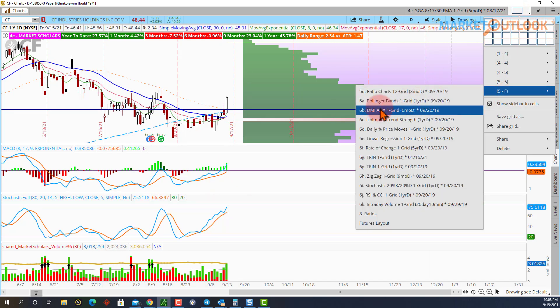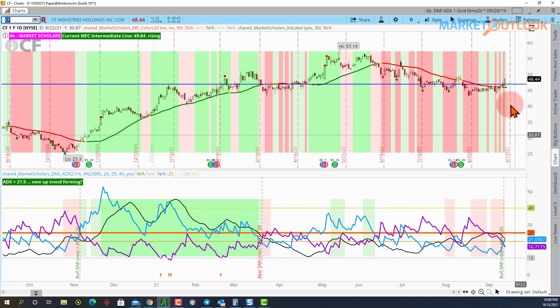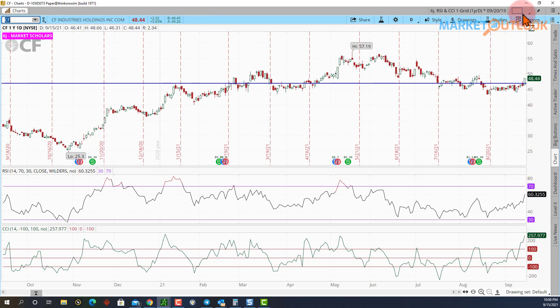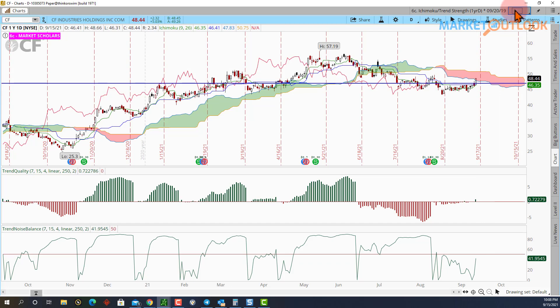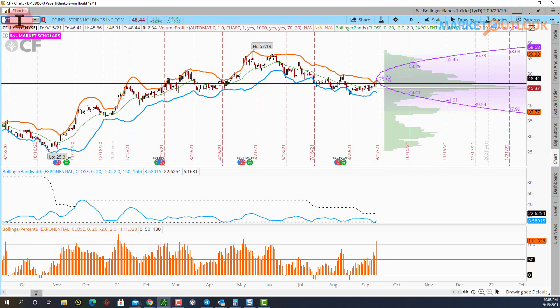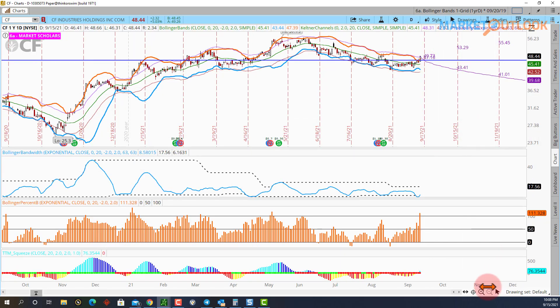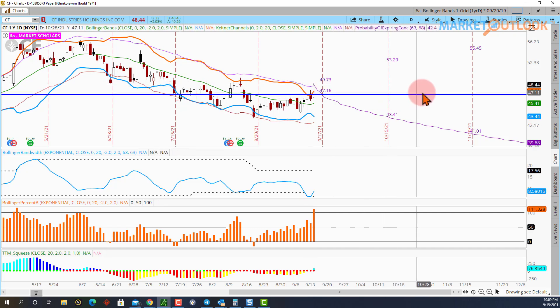It's a big breakout-type pattern on some indicators, but not all. On the DMI, the negative indicator fell below 20 but the positive indicator is not even close to 30 — that's a limiting factor. On the RSI and CCI, we did break above 60 — a nice breakout there. On the trend strength indicators, we're not above 50 on the trend noise balance and just barely inside the Ichimoku cloud — another limiting factor. On Bollinger Bands, we did break above the upper band, and actually broke above the Keltner channel too — that occurred right at the very end of the day during Market Outlook Live.